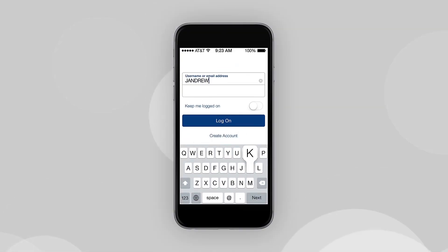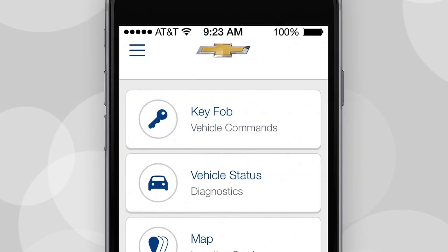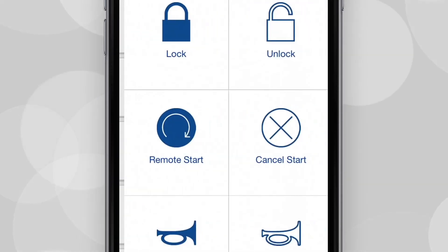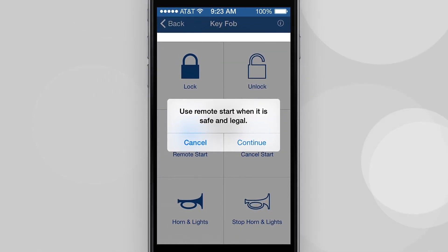Number 4: OnStar Remote Link app. The OnStar Remote Link mobile app allows you to control many of your vehicle's features from your mobile device. You can remotely start your vehicle, lock and unlock your doors, or manage your 4G LTE connection.